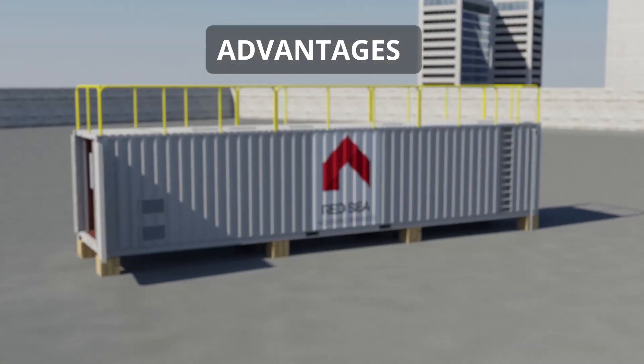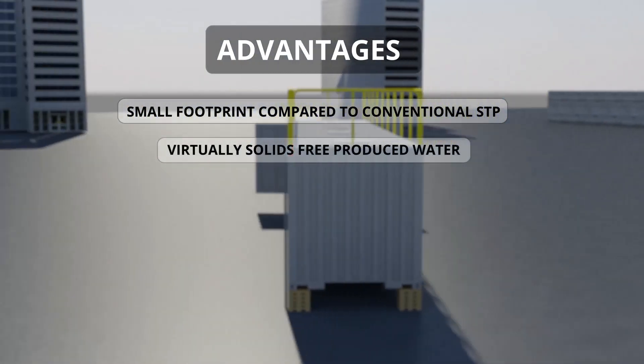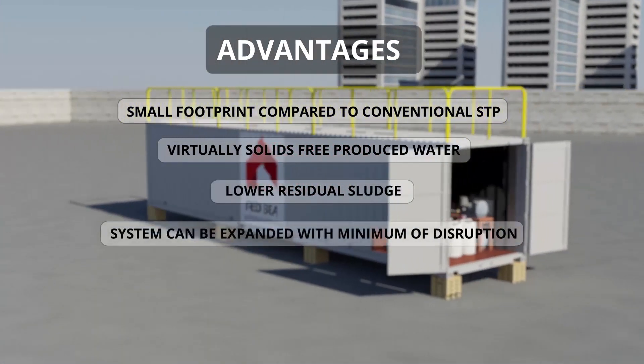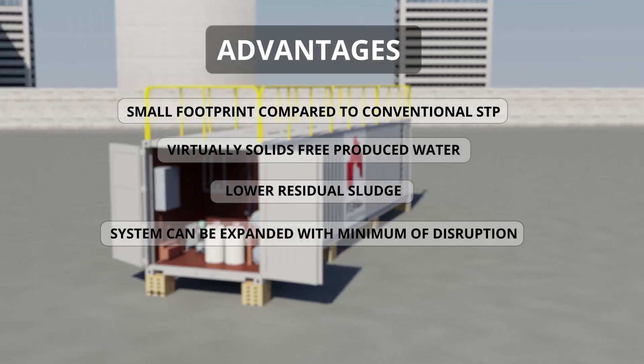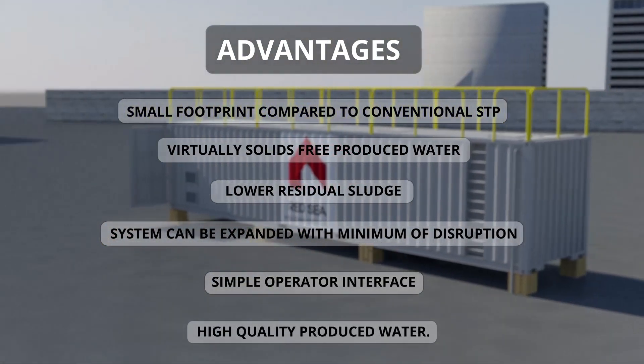The advantages? A small footprint compared to conventional STP. Virtually solids-free produced water. Lower residual sludge. The system can be expanded with the minimum of disruption. Simple operator interface. High-quality produced water.